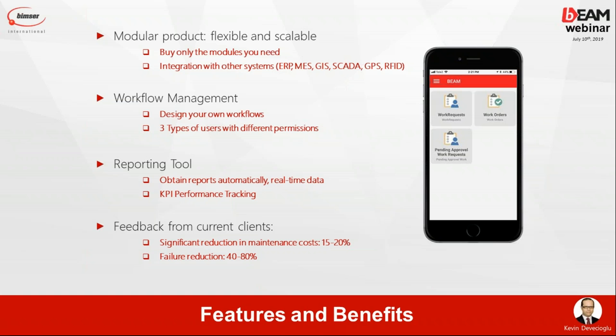BEAM has more than 10,000 ADMAT reports, meaning any activities in maintenance operations can be basically reported, and performance activities can be managed and observed. Here is the key benefit of BEAM: based on what we have learned from our clients, our clients managed to reduce maintenance costs 15 to 20 percent once they deployed BEAM, and our clients managed to reduce failures 40 to 80 percent. These are big ROIs and big benefits of BEAM.